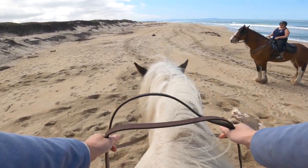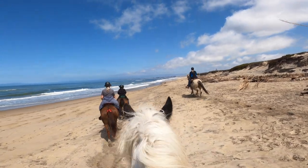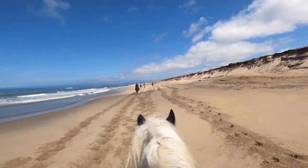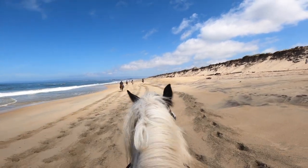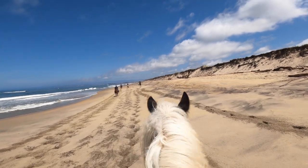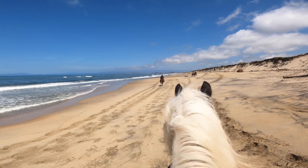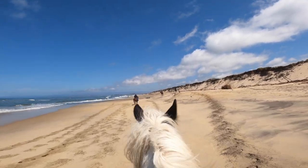We found some driftwood and logs that had come up onto the beach and it was fun to practice going over them — a lot of the stuff on the beach he's been reluctant to step in, so this was great practice. We've turned around and headed back to the parking lot. I'm really pleased that he is not rushing — a lot of times on an out-and-back he'll know he's going home and pick up the pace. I'm also pleased that even though some of our buddies are quite a bit ahead, he is not in a hurry to run up and catch them.